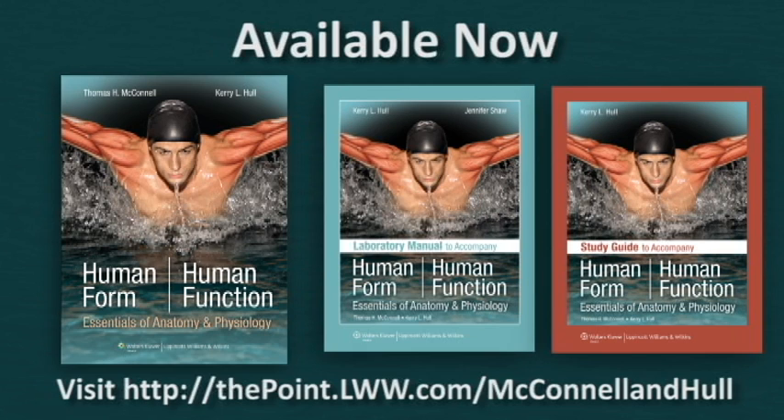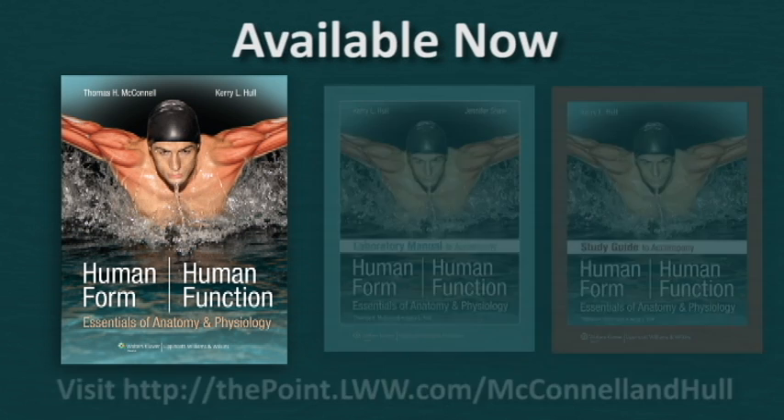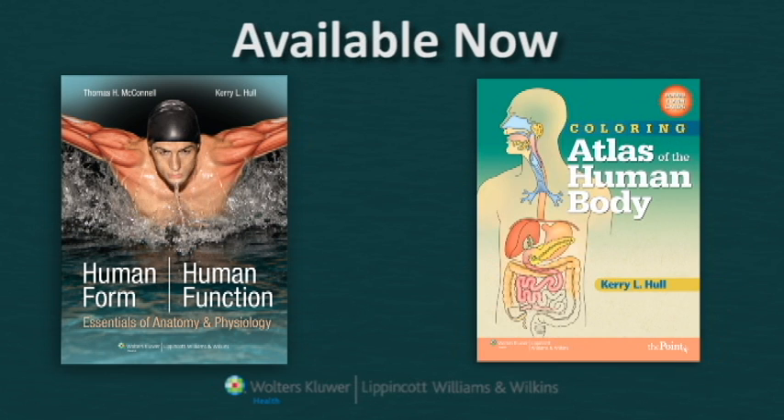For more information on Human Form, Human Function, contact your local sales representative or visit our website at thepoint.lww.com/mcconnellandhull. Also, look for our newest edition of LWW's Coloring Atlas of the Human Body.